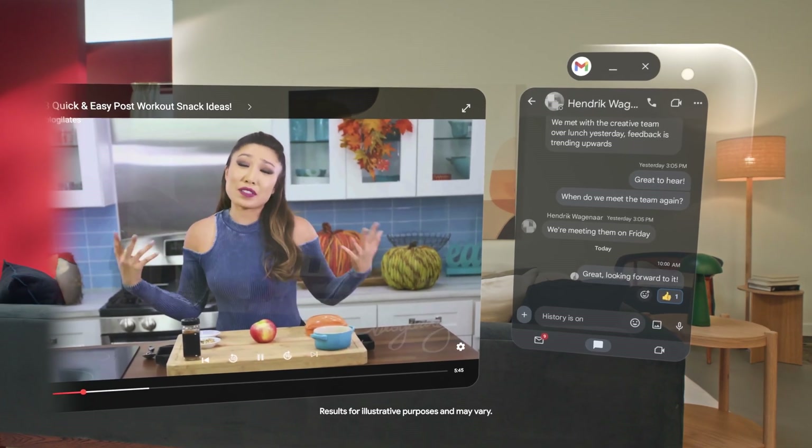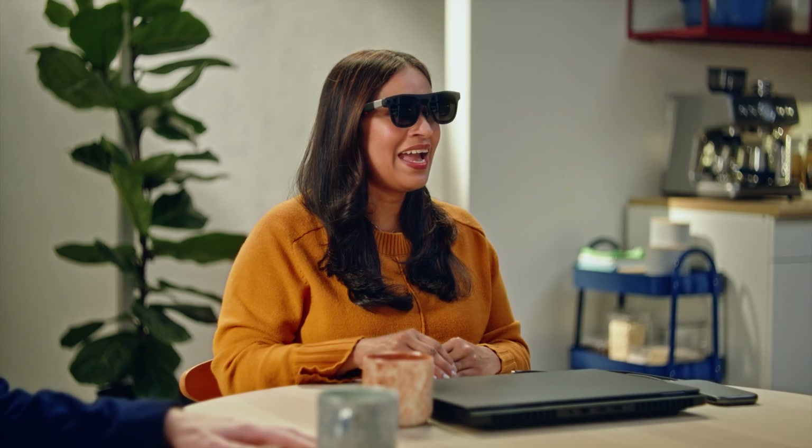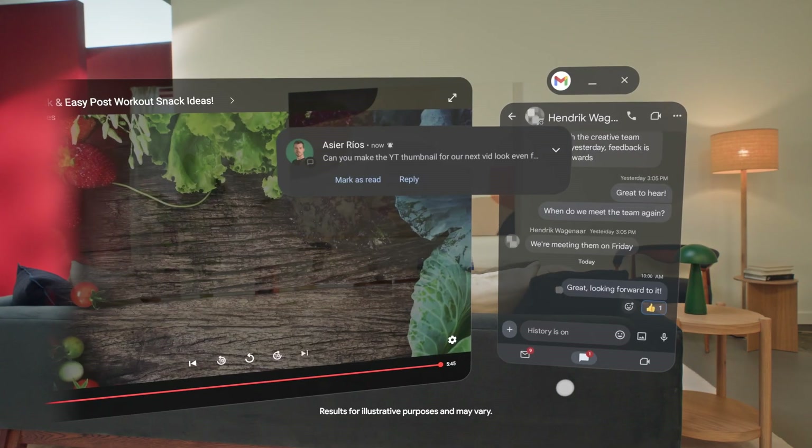And because the lenses are transparent, she can still clearly see her computer while she's wearing the glasses. And looks like I'm getting a ping from work in another window.